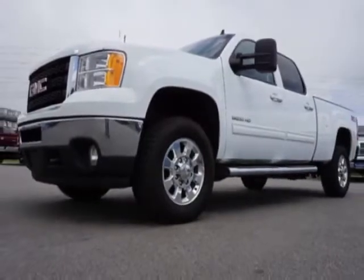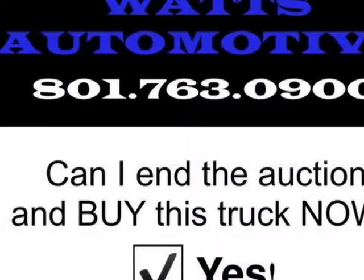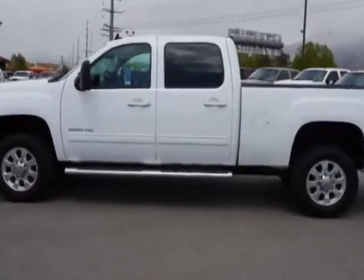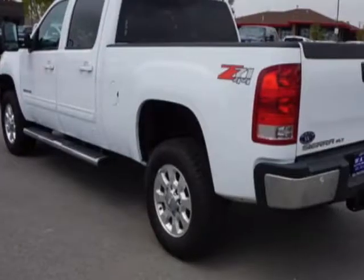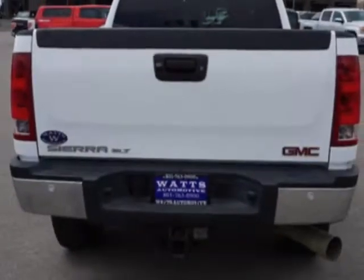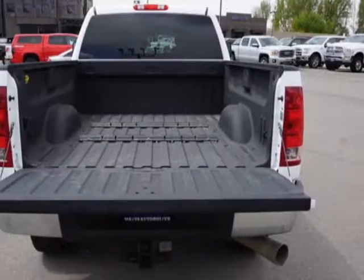This Sierra 3500 HD boasts a 6.6 liter engine and has a 6 speed automatic transmission. Another great feature is that this vehicle uses diesel. Additional options for this vehicle include power driver seat, auxiliary audio input, tow package and driver airbag.